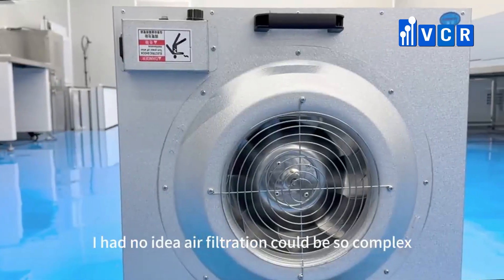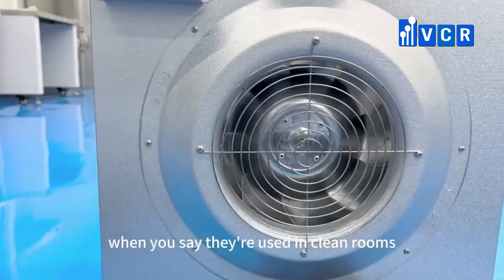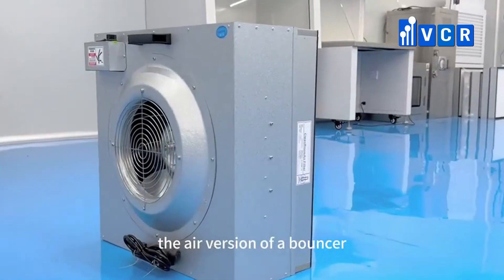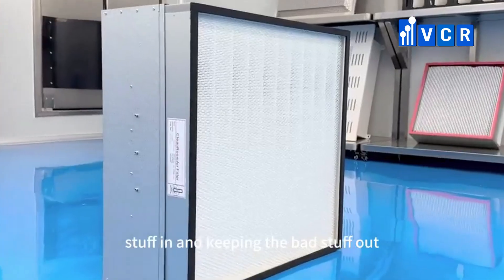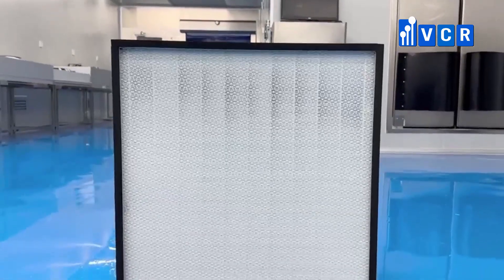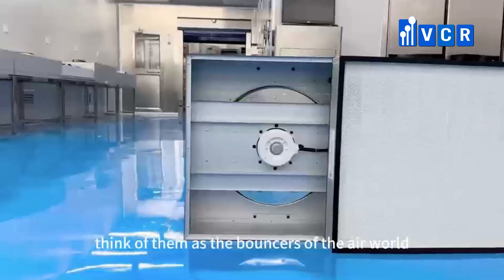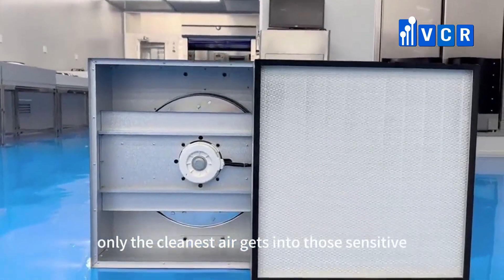I had no idea air filtration could be so complex. So when you say they're used in clean rooms, does that mean they're like the air version of a bouncer at a club, only letting the good stuff in and keeping the bad stuff out? Yes, you could definitely think of them as the bouncers of the air world. They're there to ensure that only the cleanest air gets into those sensitive environments.